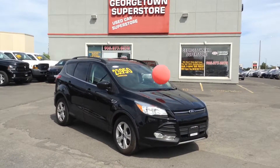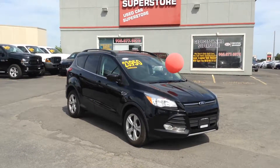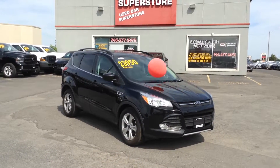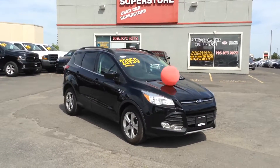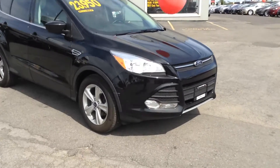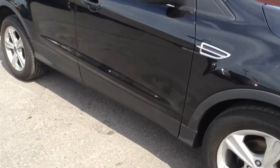Just wanted to make a quick video so you could see the Escape up close. As you can see, it's a 2014 Ford Escape. We have it on for $23,950, promo'd down to $21,950. It's a beautiful black — no major dents, nicks, or scratches.